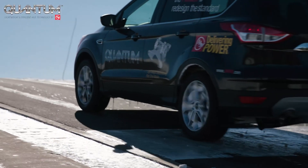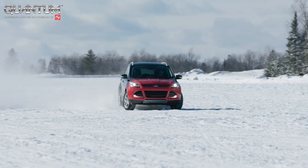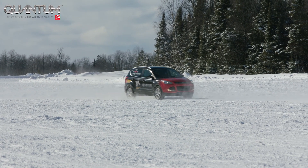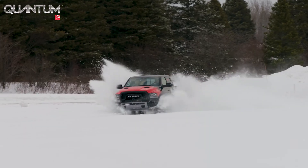All-wheel drive units are also available with AAM's EcoTrac disconnecting all-wheel drive technology, which provides enhanced traction control and additional fuel economy improvements by automatically disengaging all-wheel drive based on environmental conditions.